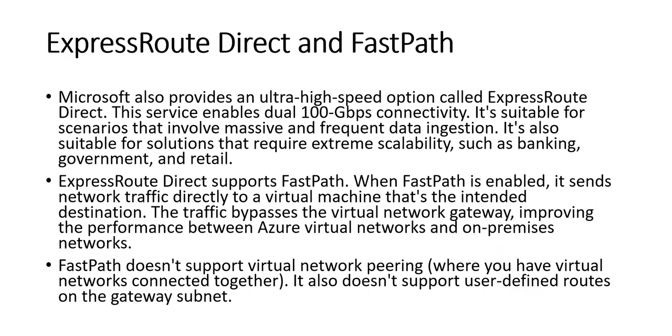Microsoft also provides an ultra high-speed option called ExpressRoute Direct, which enables dual 100 Gbps connectivity. It's suitable for massive and frequent data ingestion scenarios and solutions requiring extreme scalability such as banking, government, and retail. ExpressRoute Direct supports fast path: when fast path is enabled, network traffic is sent directly to the virtual machines — the intended destination — bypassing the virtual network gateway and improving performance between Azure virtual networks and on-premises networks. Note that fast path doesn't support virtual network peering or user-defined routes on the gateway subnet.